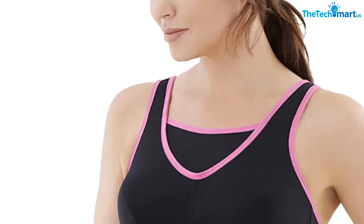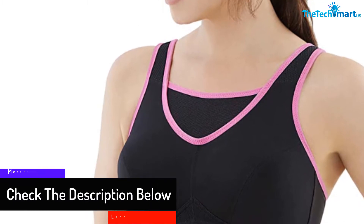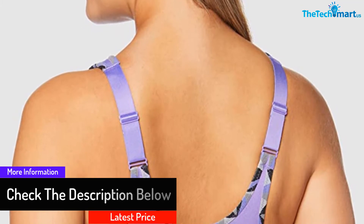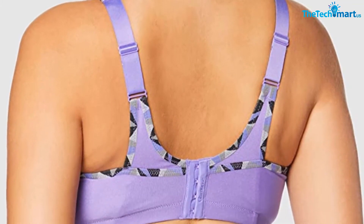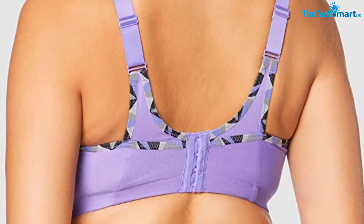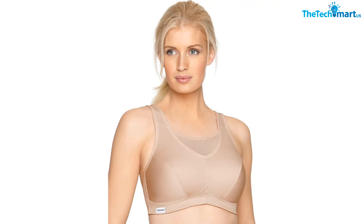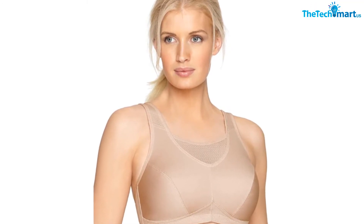Not only is the combination of materials brilliant, the design is also great as well. The camisole area is made out of mesh that makes it very breathable. The mesh fabric allows the air to come in, which results in less sweat around the chest area. The back of the bra has an exclusive two-way stretch that keeps the bra in position. Moreover, the back of the bra is adjustable, so you can adjust it to the size that fits your body best.